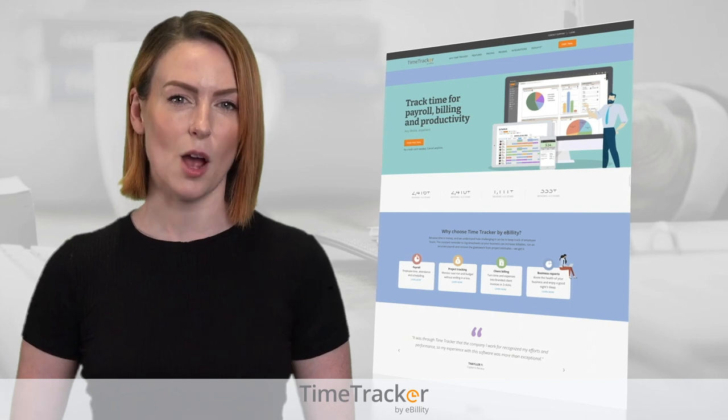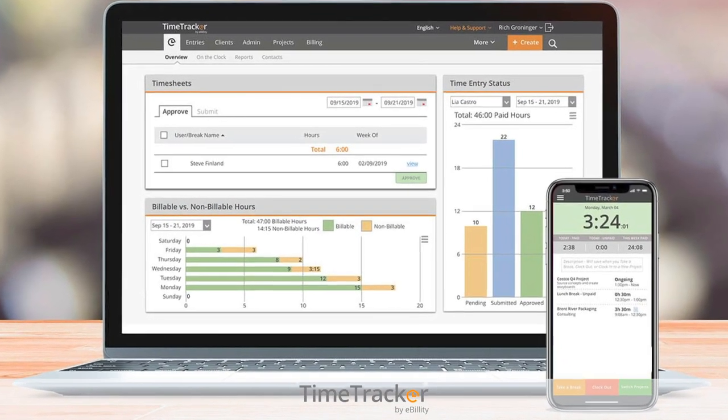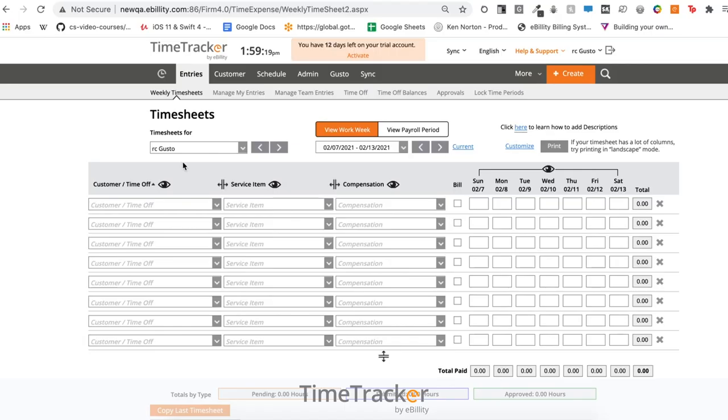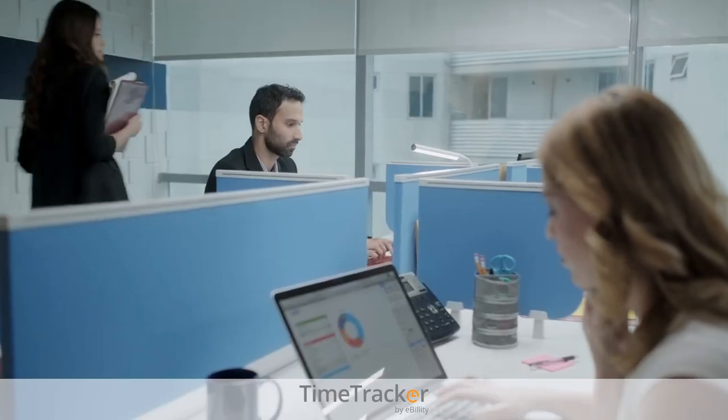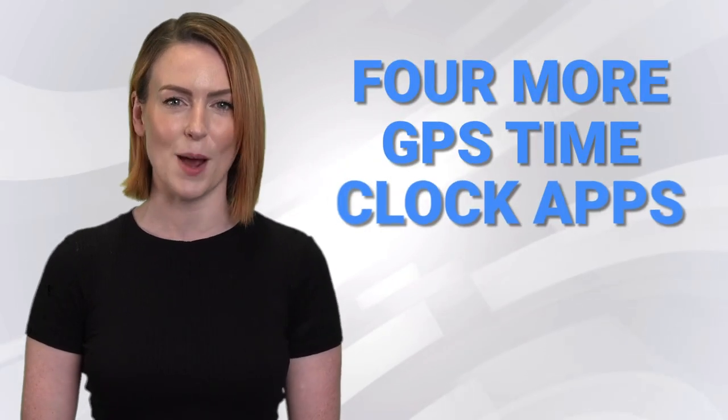3. Ebility is known as a time-tracking app, and recent updates include GPS capabilities that can be used to keep employees accountable when clocking in and out of work. Managers can know which employee is where and make sure it all goes according to plan. Want more options? Check out our blog post for four more GPS time clock apps.